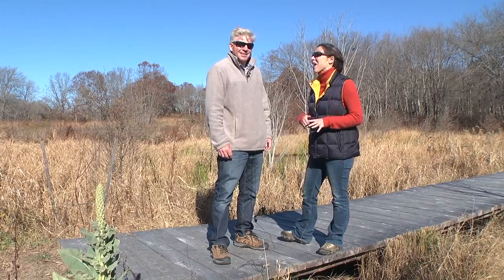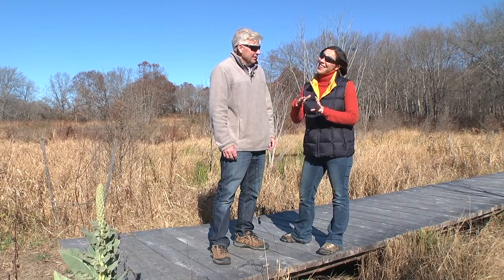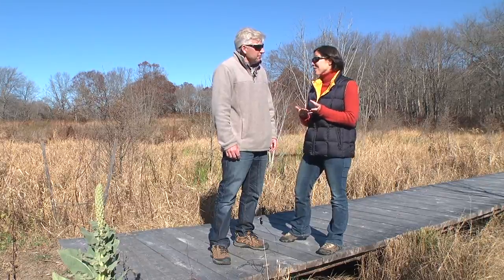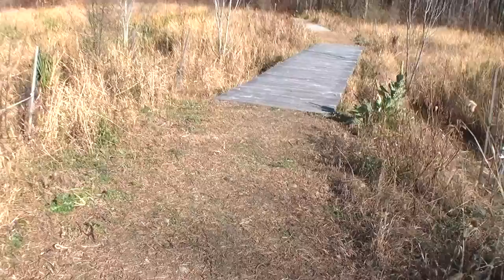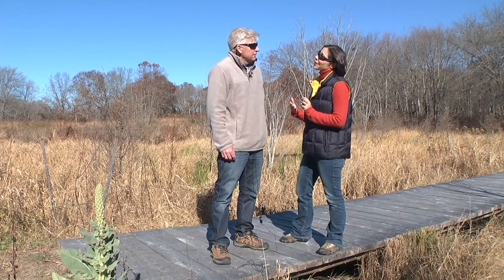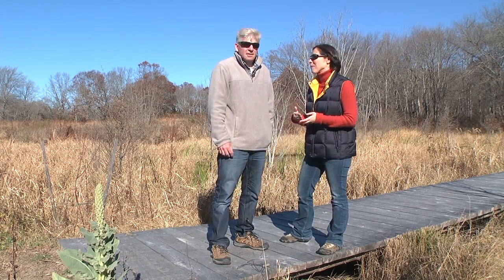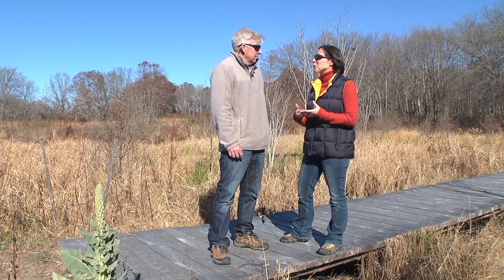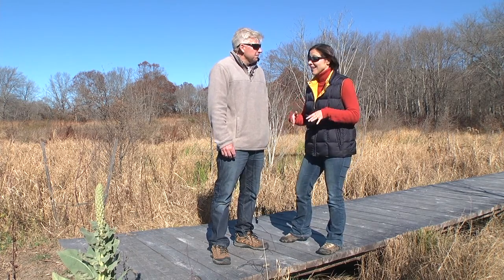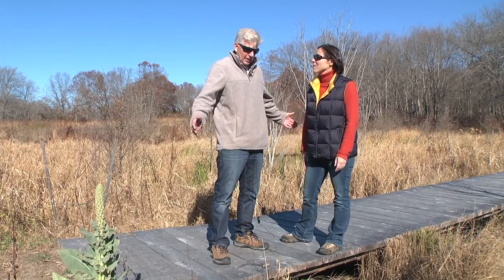We were so excited to have it back. And in order for us to be able to walk through the swamp without getting our feet wet, we built these boardwalks. They're really neat in the sense that they're using lumber that's from the property — we did have to take down a few trees as part of the project, and those trees we milled and used for the boardwalk.